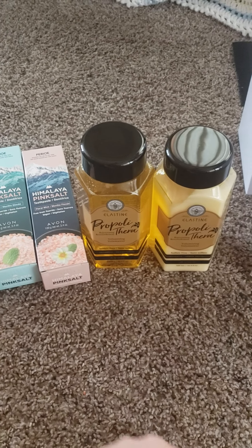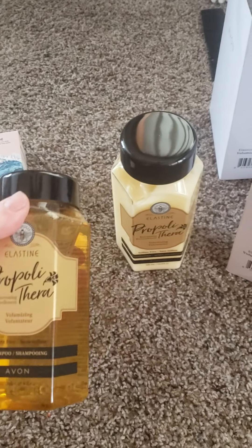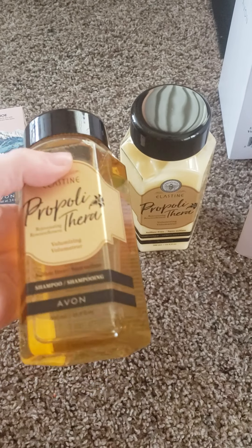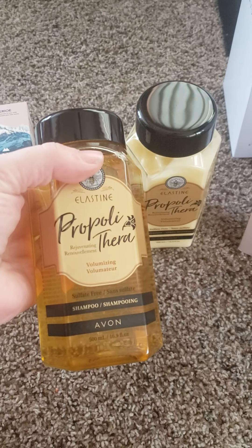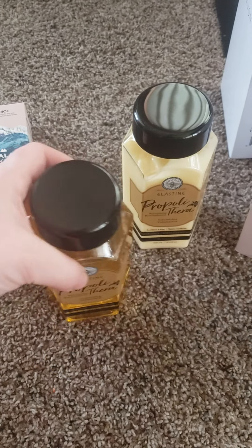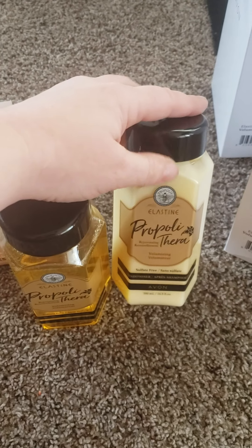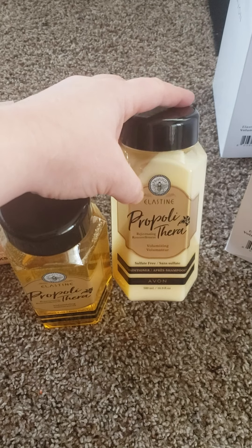The items that you see here will be coming out in Campaign 4 that I wanted to try. So I'm going to say this wrong because I will — Propyl-i Thera. This is a volume shampoo, and Propyl-i Thera conditioner. This is made by Elastine.